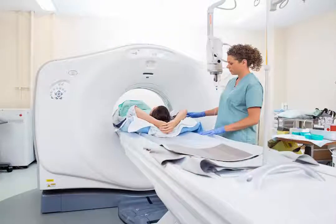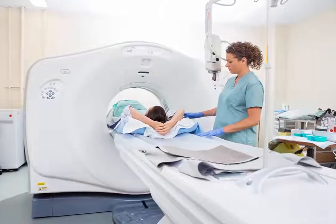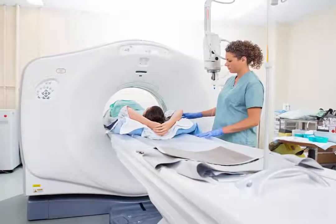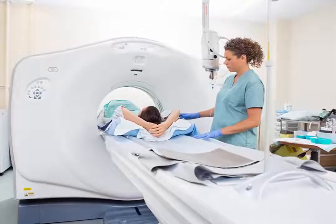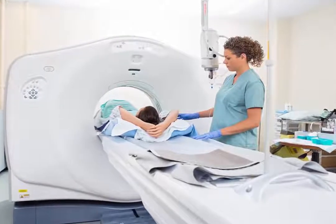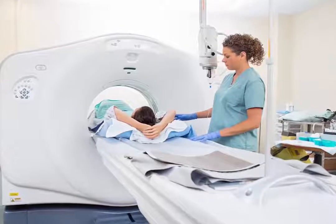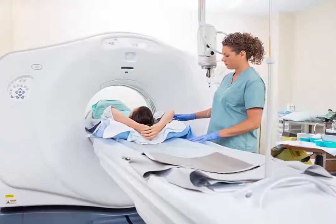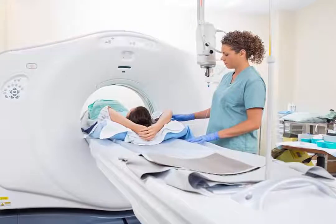Different testing procedures for clogged arteries include cholesterol screening, echocardiogram, stress test, electrocardiogram, chest x-ray, ultrasound, CT scan, MRI or PET scanning, and angiogram.